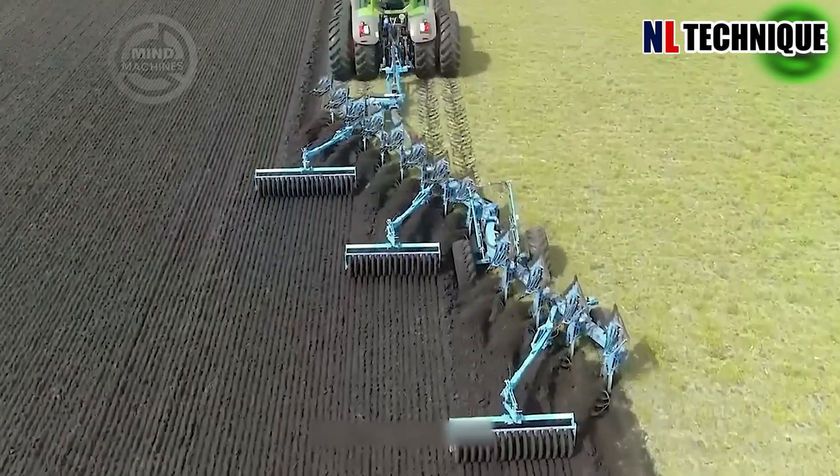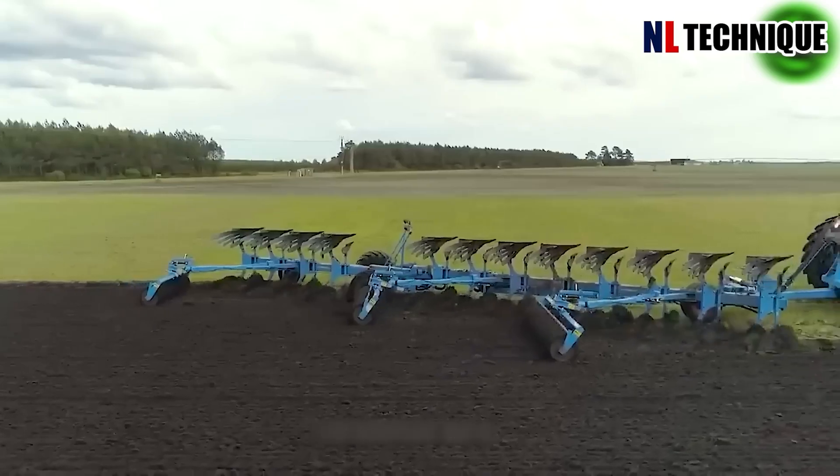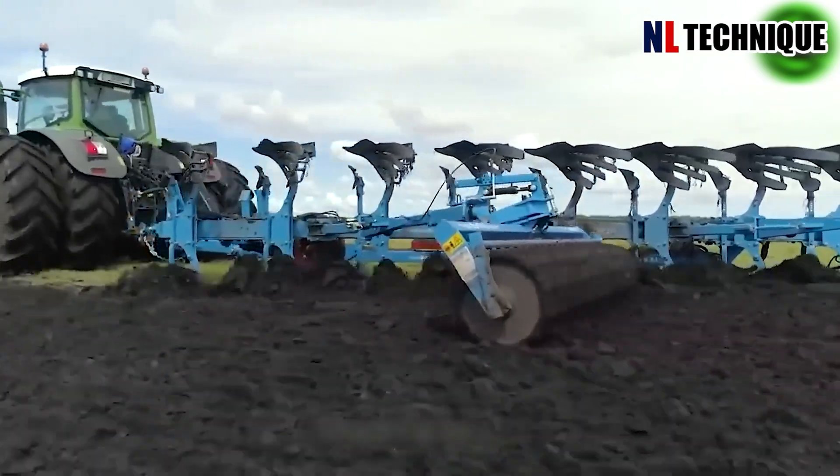The Fendt 993 machine is a marvel of precision and engineering. Gears meshed flawlessly and pistons moved with calculated grace, embodying efficiency.